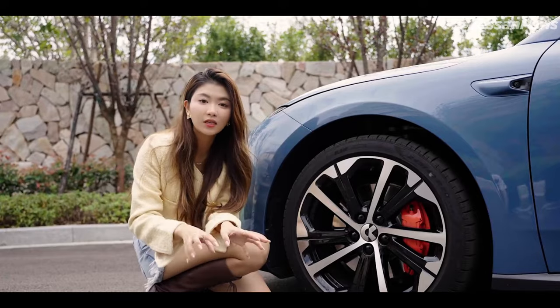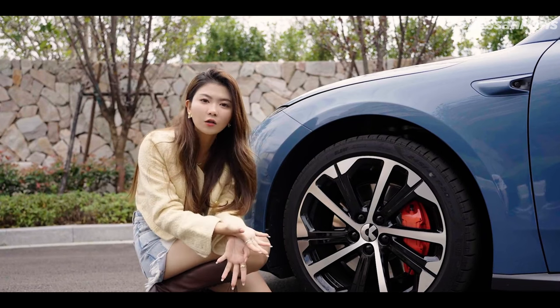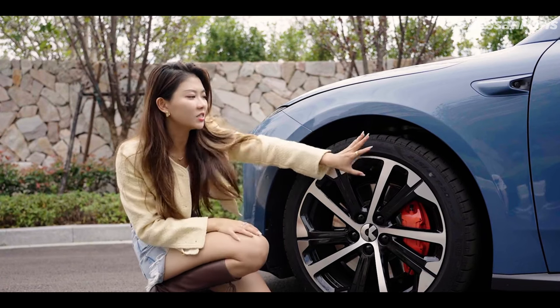Meanwhile, four-pot braking calipers will bring you to a full stop from 62 miles per hour in a distance of 33.9 meters.